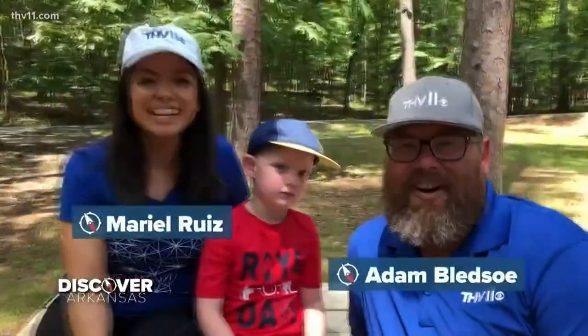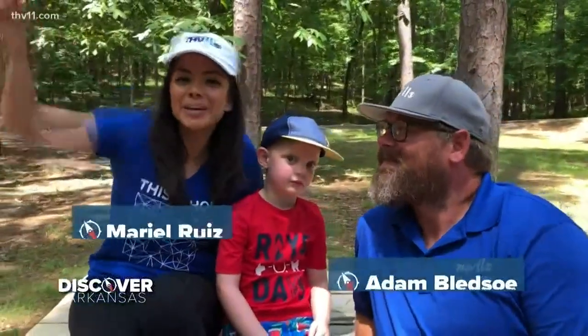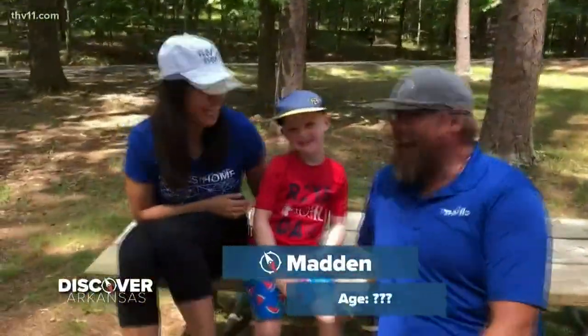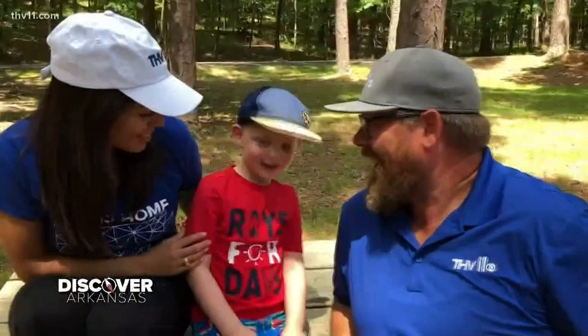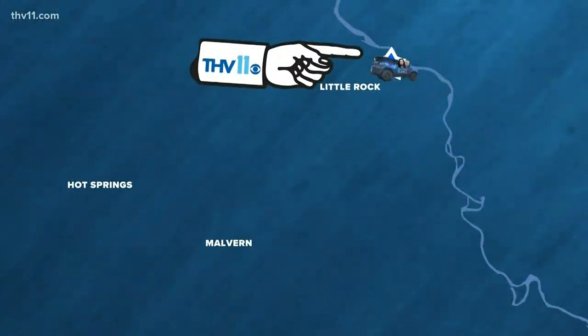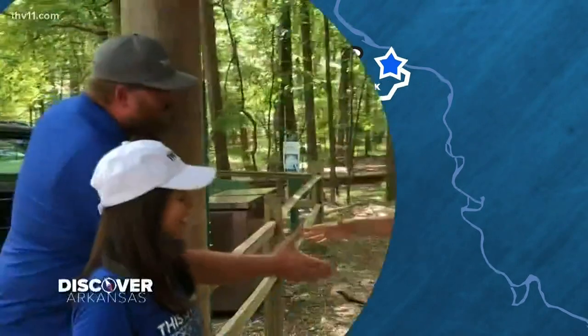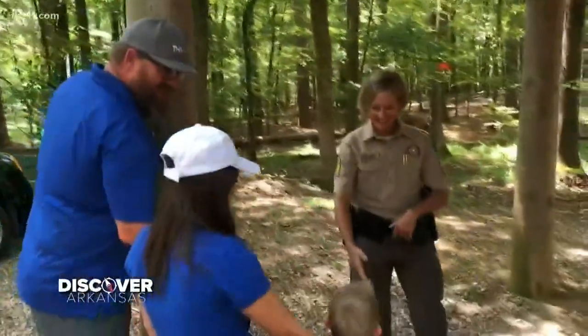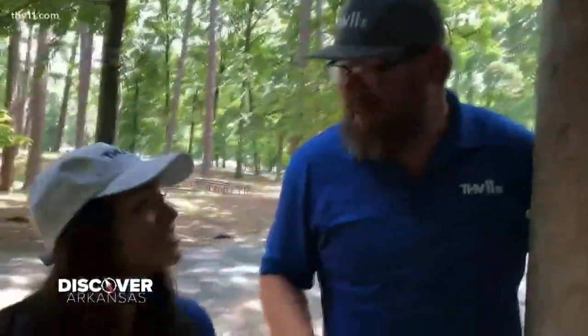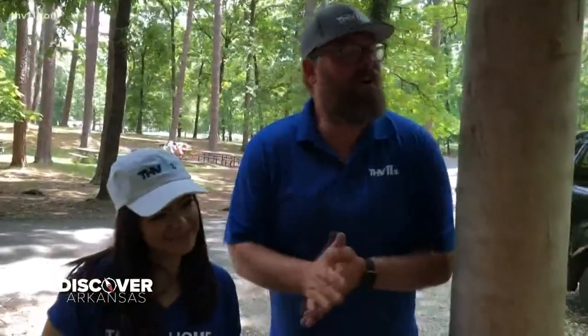This week on Discover Arkansas, we're at Lake Catherine State Park and we have a special co-host with us — his name is Madden. Are you excited to see some waterfalls? Let's go! We've heard so many amazing things about Lake Catherine State Park. In fact, it was the first place I ever camped in Arkansas. Tell us what all you have to offer.